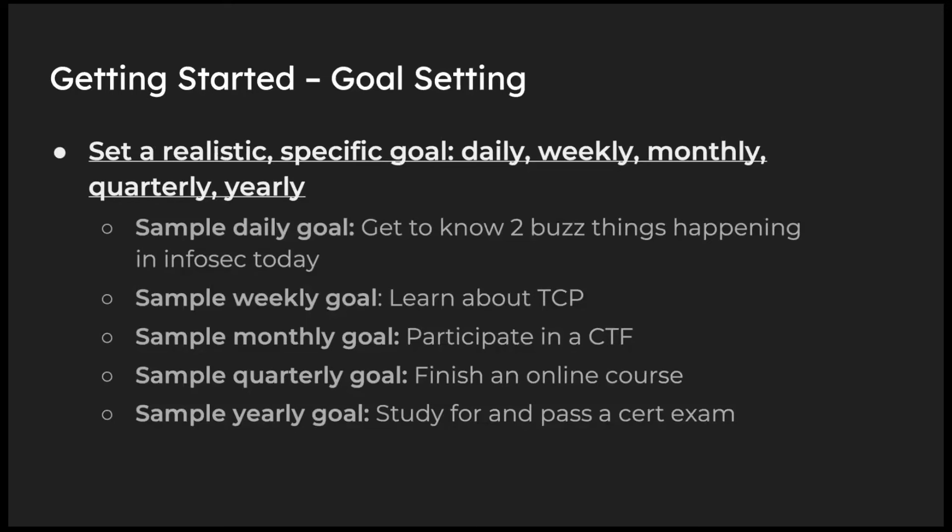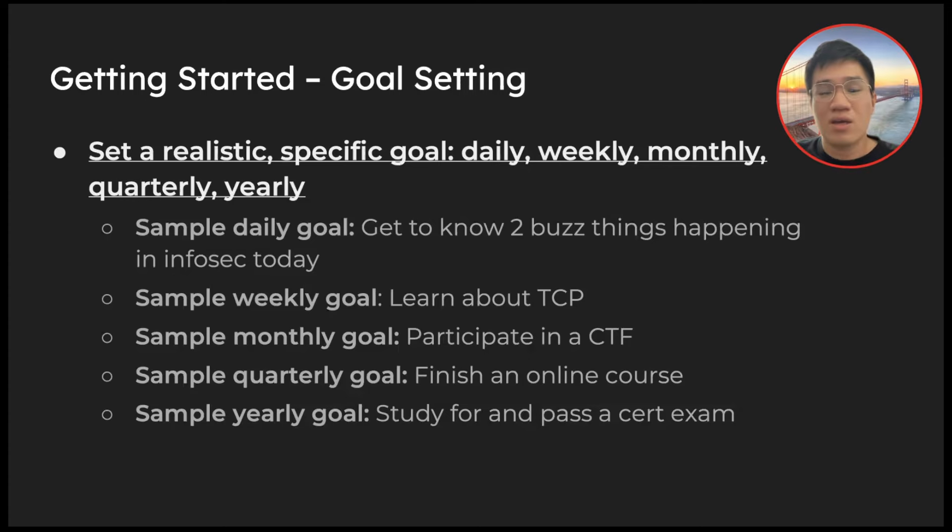One thing I'd like to mention: set goals. When I was starting out, I began with a simple daily goal — look at two things happening in InfoSec today, just to stay aware. Is there an ongoing breach? A new exploit? Make a weekly goal: maybe learn about TCP, look into the RFC, understand the three-way handshake. Make a monthly goal like participating in a CTF, or a quarterly or yearly goal of finishing an online course or passing a certification exam. It all depends on your time — we all have lives — but this helps you build the habit of learning.